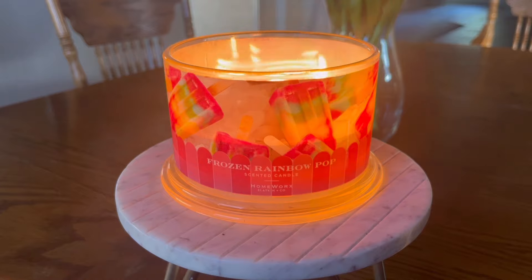This is their standard four-wick, 18-ounce vessel. This candle has a pour date of December 4th, 2023. December 4th is actually my son's birthday, so that one was a little bit easier for me to remember.